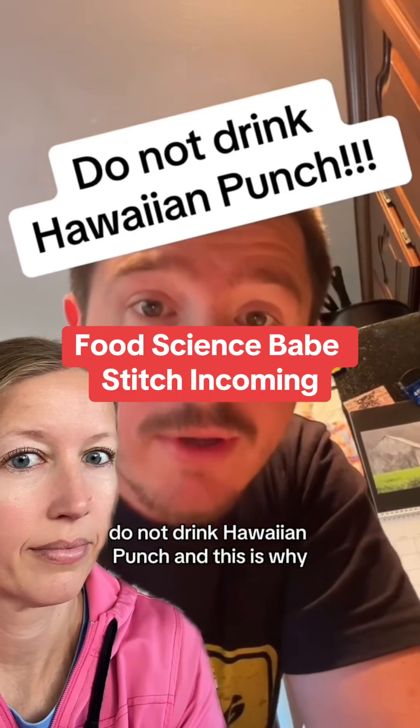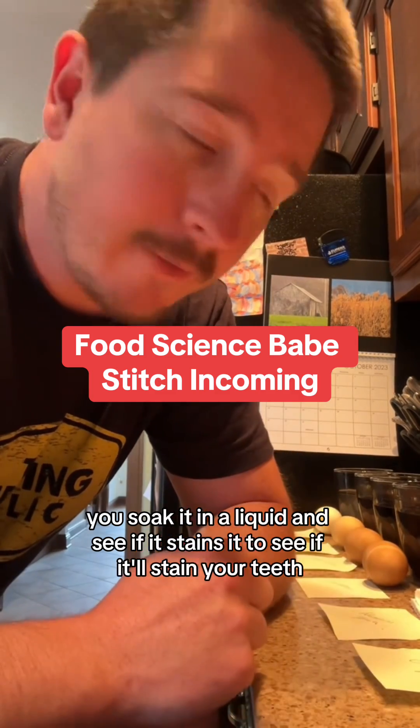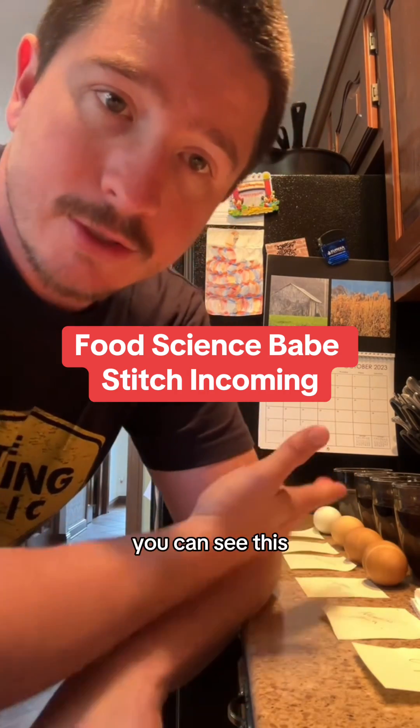Do not drink Hawaiian Punch, and this is why. You take a hard-boiled egg, soak it in a liquid, and see if it stains to see if it'll stain your teeth. A lot of the liquids that you would expect to stain, like coffee, tea, and pop, they stain the eggs — you can see those.